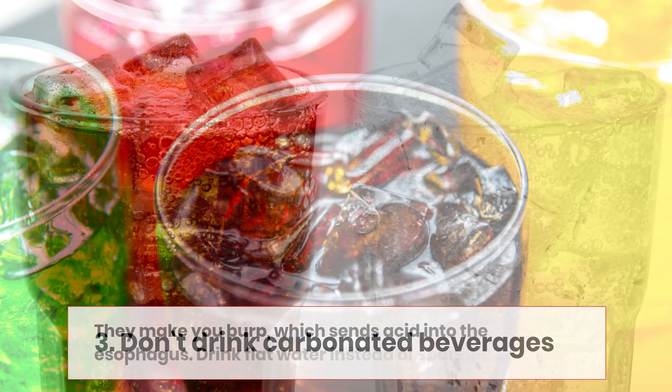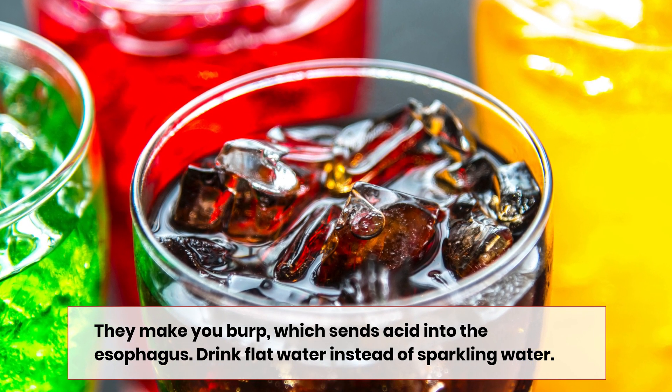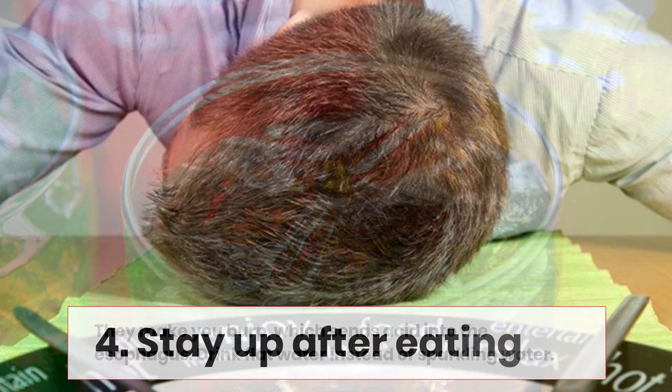Number three: don't drink carbonated beverages. They make you burp, which sends acid into the esophagus. Drink flat water instead of sparkling water.